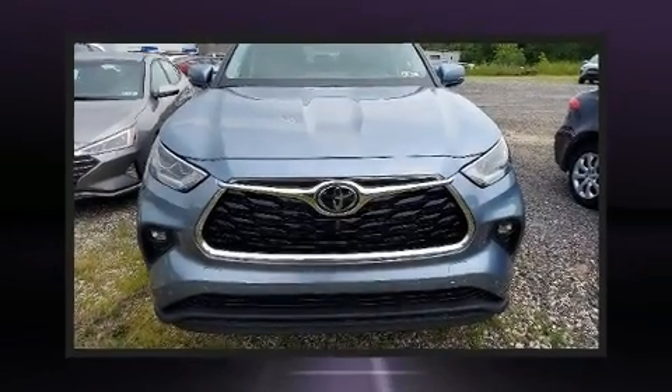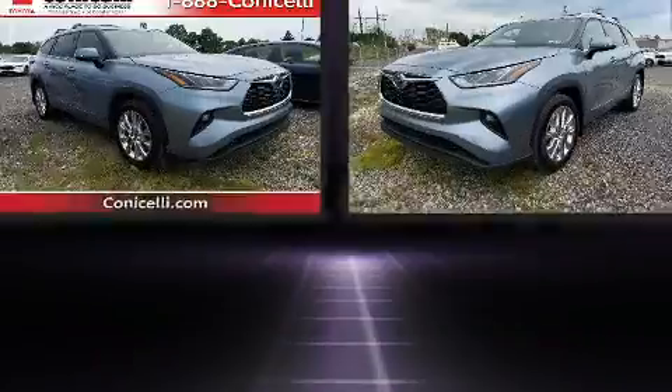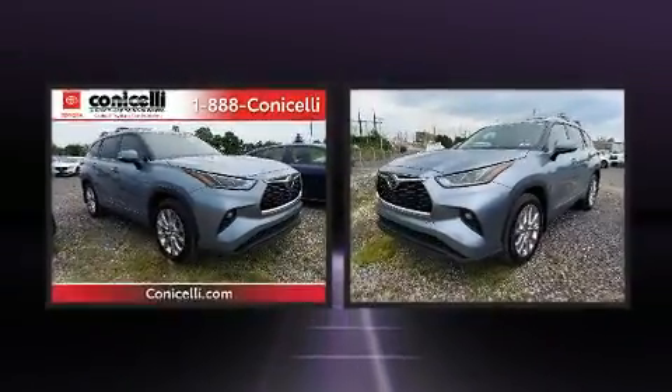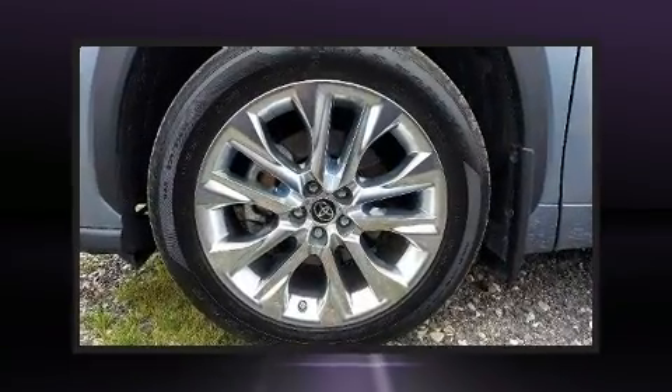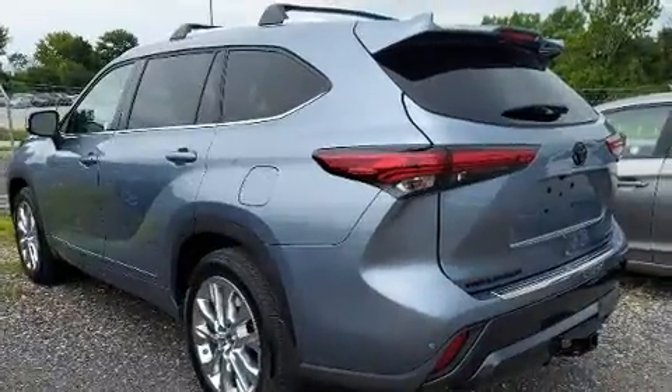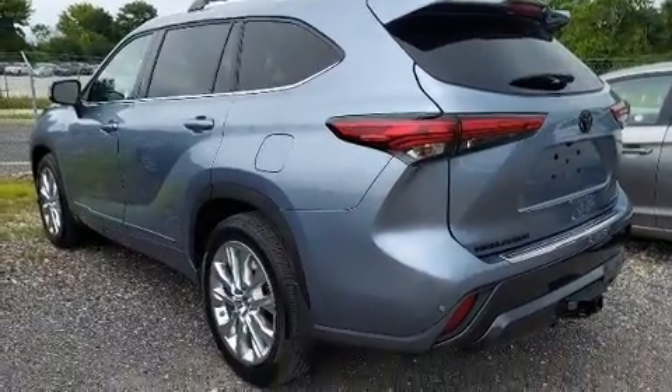Here's a great deal on a 2022 Toyota Highlander. Smooth gear shifts are achieved thanks to the 3.5-liter six-cylinder engine, and for added security, dynamic stability control supplements the drivetrain.